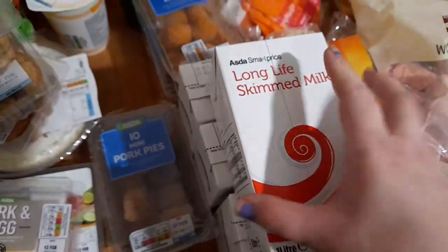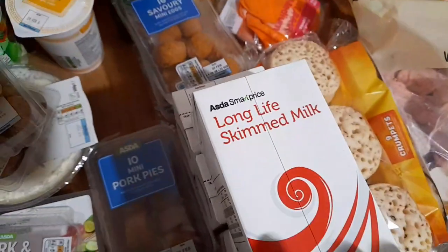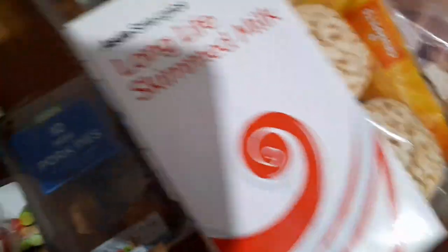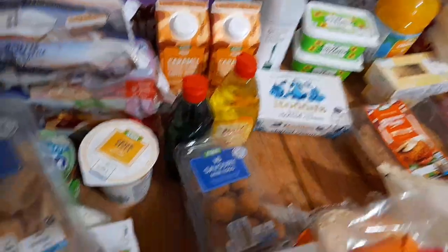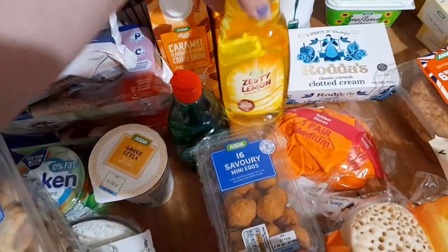I've got four of these long life skimmed milks, just to have in. They didn't have any blue milk. Three bags of crumpets. Two packets of rubber gloves. Some washing up liquids - I've got the original and zesty lemon.